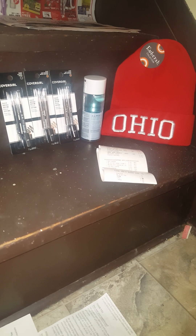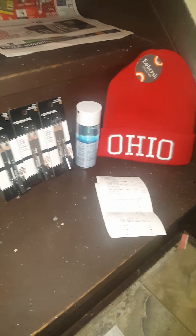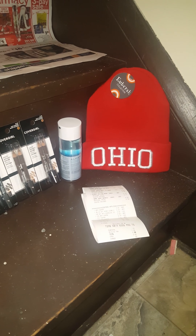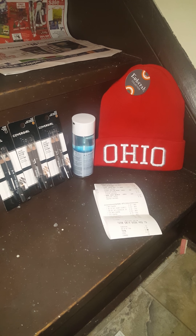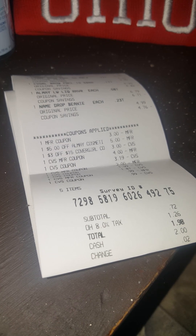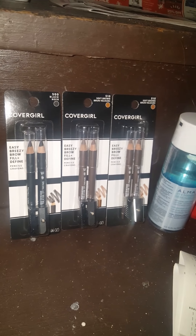I had three different hauls at CVS and I'm going to show you each one separately. Every one of my transactions at CVS went beautifully — there's no way I could be unhappy with what I did. I had four cards and a lot of extra care cash on all my cards. I got a hat, makeup remover, and three things of CoverGirl.